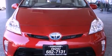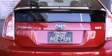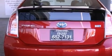All of the following features are included: a split folding rear seat, cruise control, a rear window defroster, a CD player, and a passenger side vanity mirror.